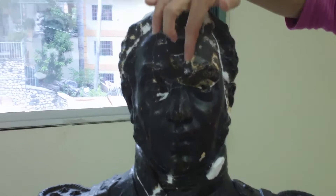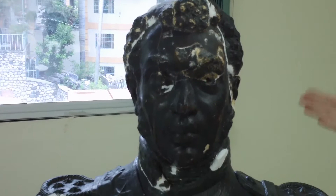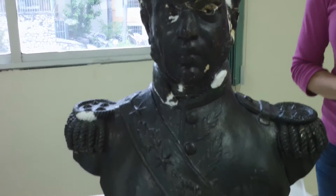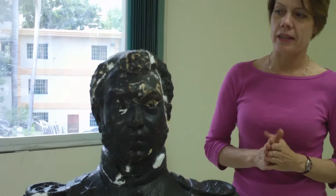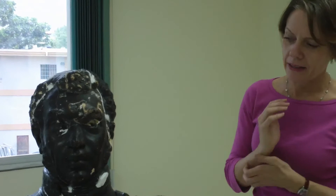You can see this area here. This is an example of a piece that's getting much more involved treatment. After a disaster, the very first goal is to stabilize the greatest volume of works possible. So only a very small percentage go on to receive a higher degree of aesthetic treatment like this bust is receiving.